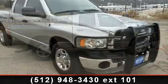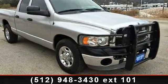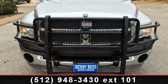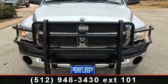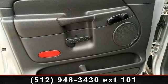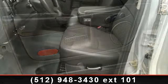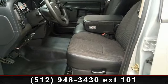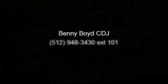Let us put you in the driver's seat today. Call or click to schedule a test drive. Adios!